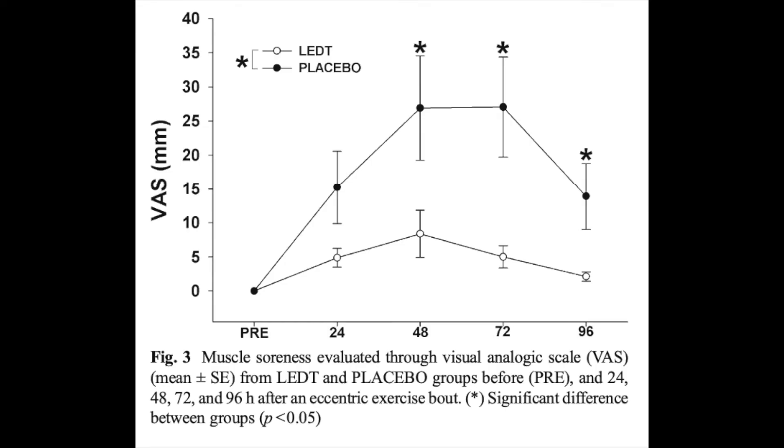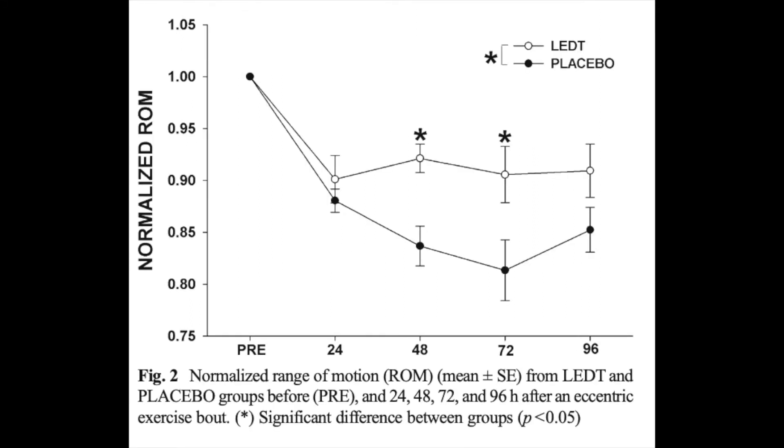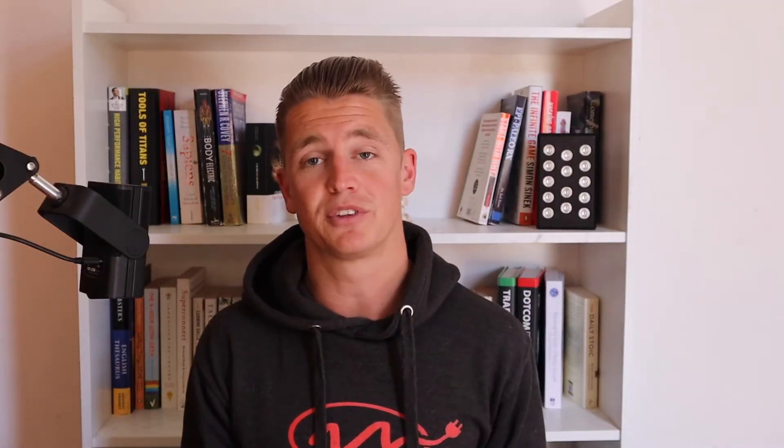What they found is that after 48 hours, the guys who had red light therapy immediately after the session had 75% less muscle pain, 50% less of a reduction in range of motion, and 45% less of a reduction in force production. Those things are really important because if you can get back into your next workout with more force production or greater range of motion, you're going to get quicker performance or muscular gains because you can train harder or more frequently.